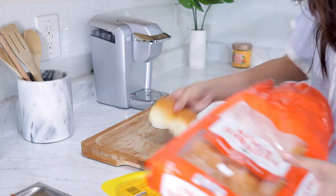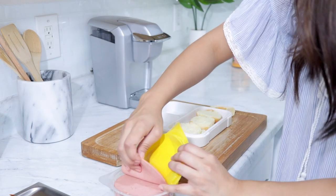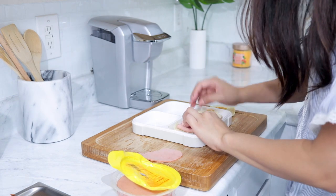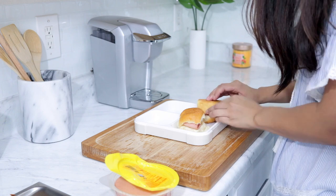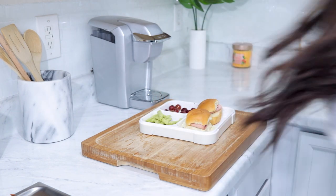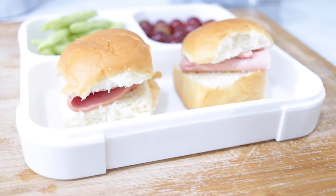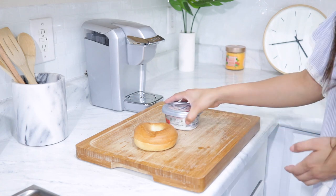For this first one, all you'll need is some Hawaiian bread and some bologna. I'm basically making a sandwich — just cutting the bread in half, putting bologna inside, and that's it. It's super picky-eater friendly and just an all-around really good sandwich — something you'll know they'll eat. I paired it with some purple grapes and some snap pea chips.